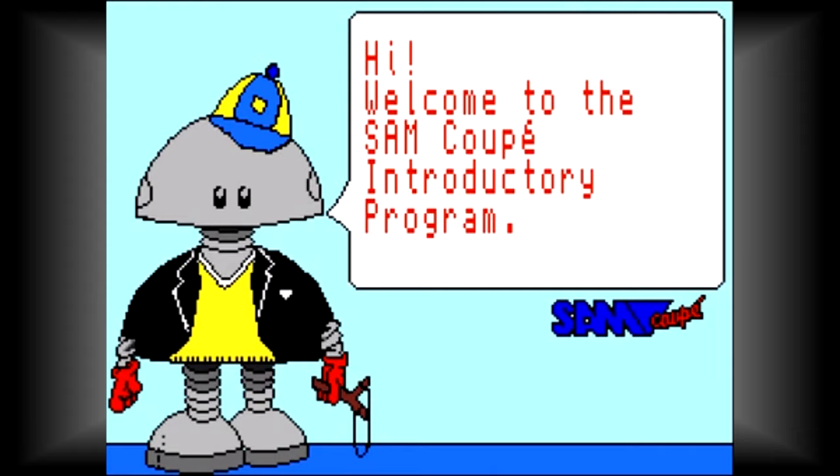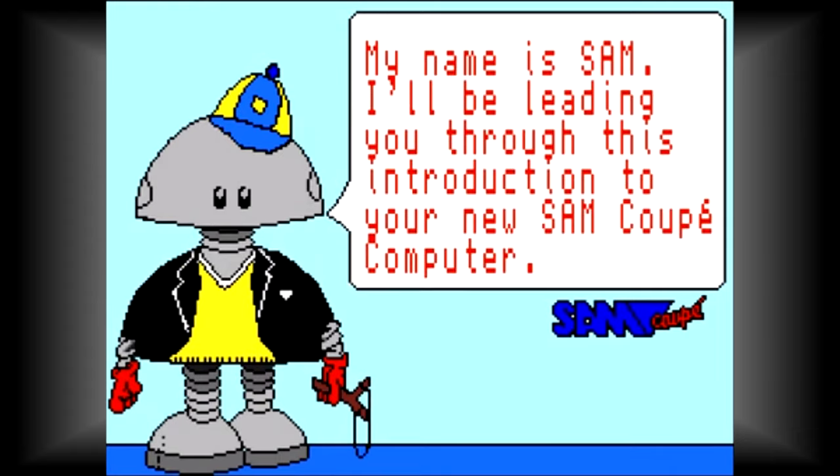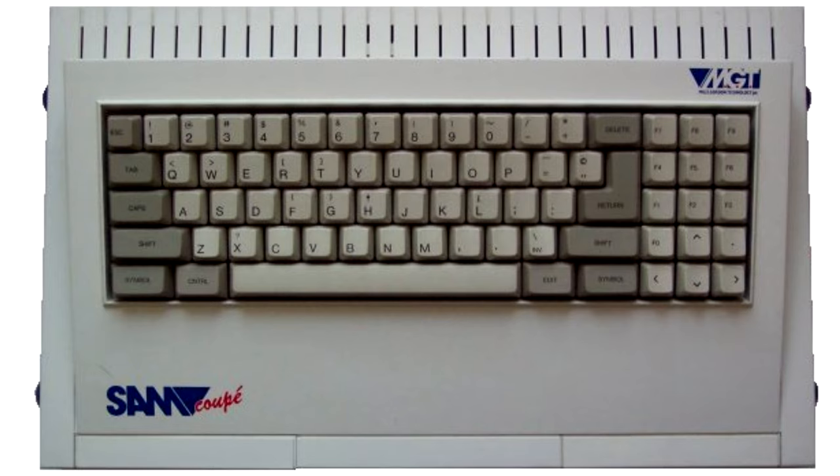Hello everybody, it's Kiran AK of the Laird here. And I'm back with another hardware review, but one that's going to be a little bit different to my usual ones. So please let me know what you think of it, because I'll be interested to hear your views. And this week I'm going to be looking at the highly rare and sought after Sam Coupé.